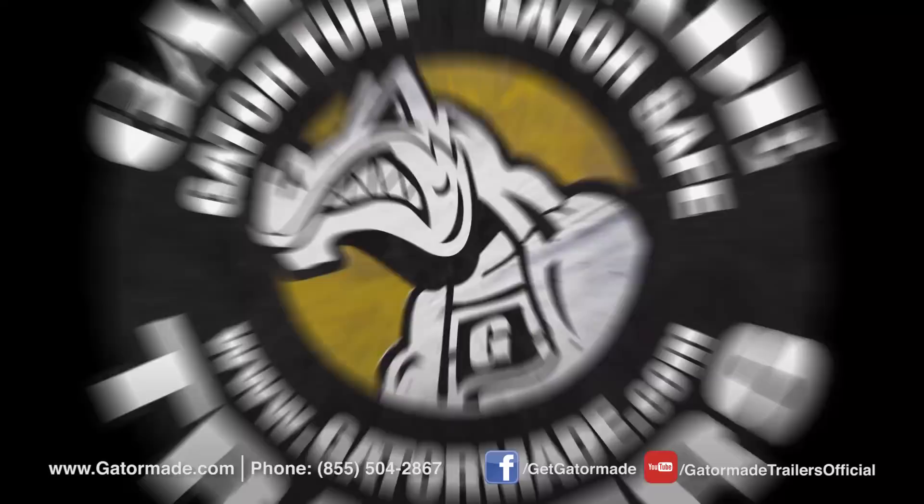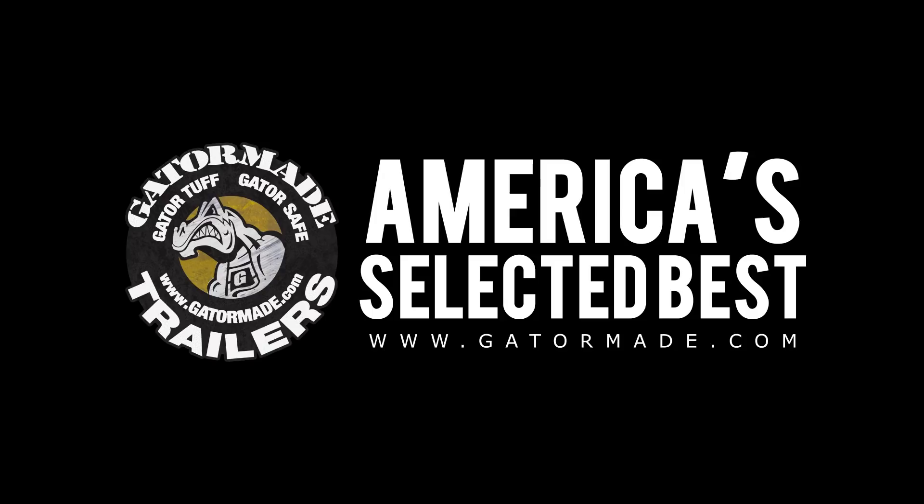GatorMade, America's selected best. To learn more about our big muscle professional grade trailers, visit GatorMade.com and find us on Facebook and YouTube.